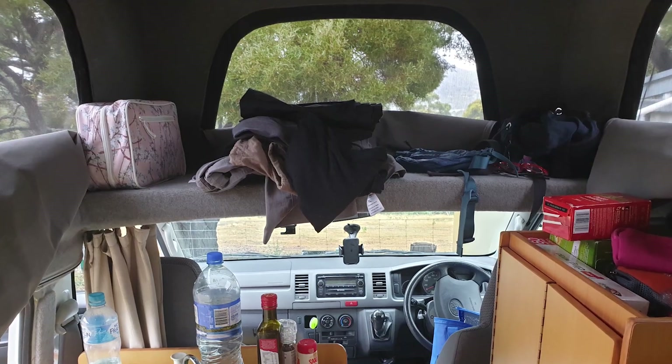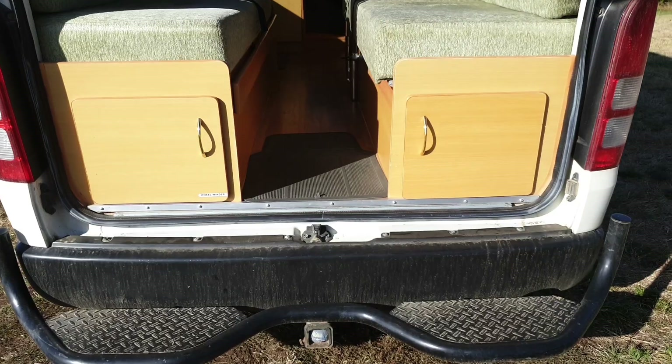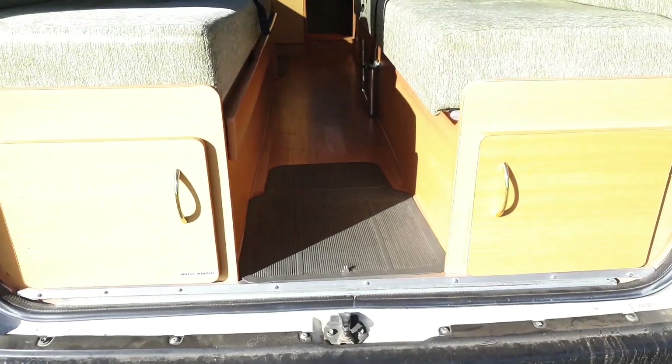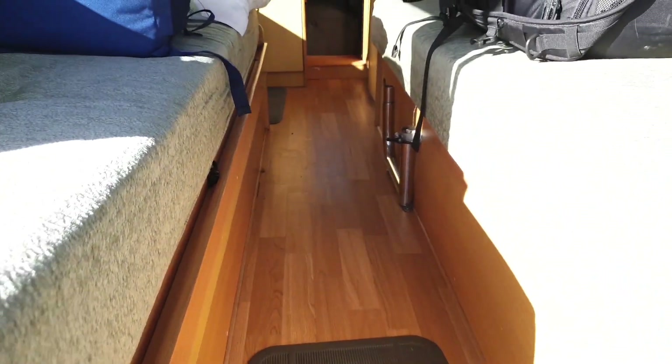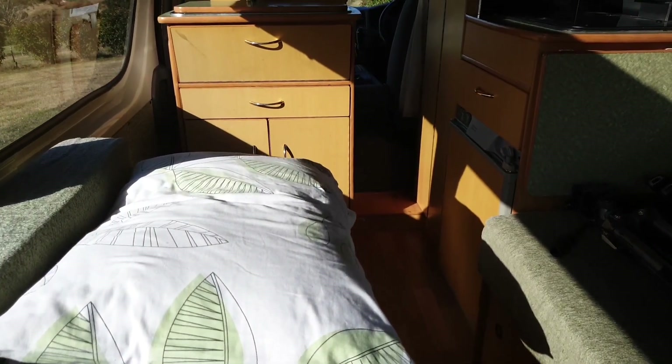It's got these wonderful little zip-out air vents or windows at the top on the pop-top. It's got storage all over the place — storage under the squabs. When it's time to make up the bed at night it's really easy to pull it across and make up the bed.